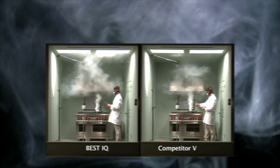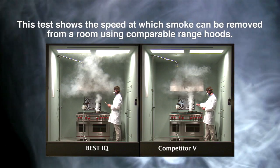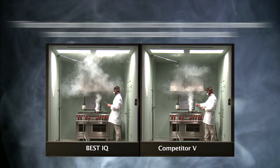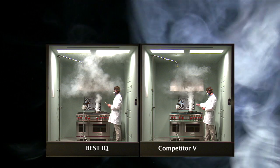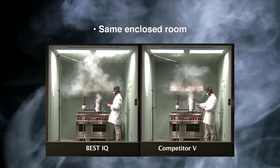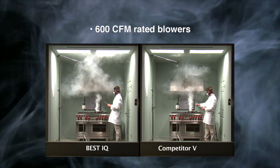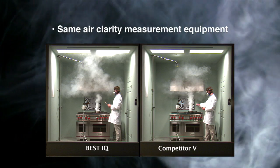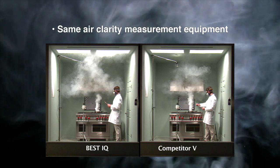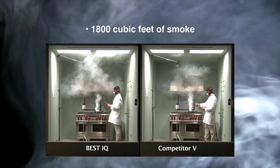Let's put the best IQ blower system up against competitor V. This test shows the speed at which smoke can be removed from a room using comparable range hoods. When air clarity reaches 99%, the test is stopped. Each of these tests was performed in the same enclosed room with the same size pro hoods with 600 CFM rated blowers, the same ductwork system, and the same air clarity measurement equipment. In each test the room was filled with 1,800 cubic feet of smoke.